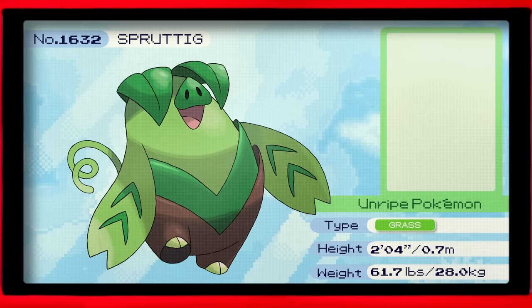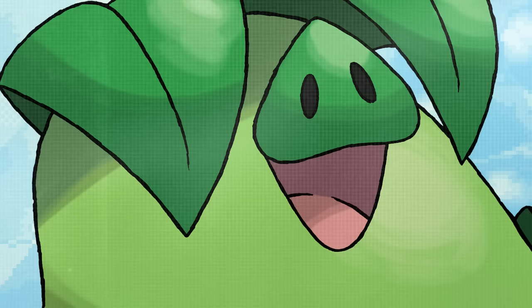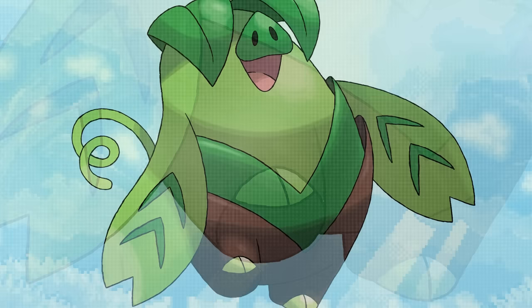Sprutig, the unripe Pokémon. It has a very powerful snout. If its body begins to soften and change colour, it's ready to evolve. Sprutig has sprouted even more than Pippig — it even walks on its hind legs now. I guess some Pokémon are more equal than others after all. Good thing it's not a grass starter either, otherwise Pokéfans would be getting out their pitchforks right about now.